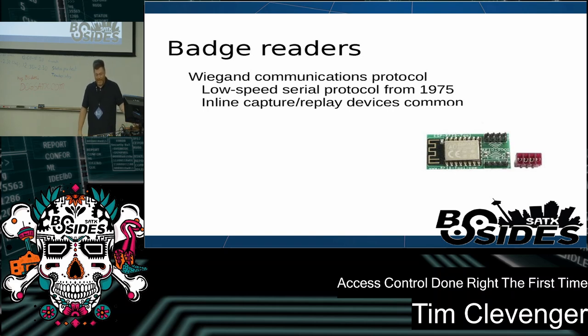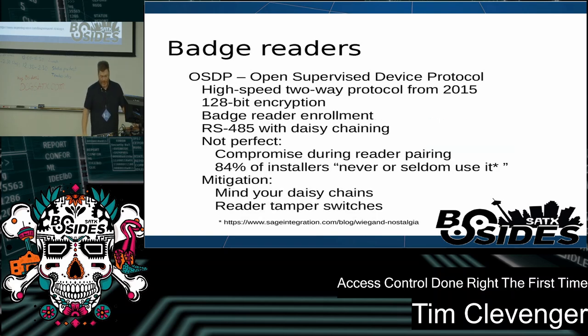Badge readers use an old protocol from 1975 called Wiegand. It's trivial to capture card information — you can buy a badge reader off eBay and start capturing cards. The solution is called OSDP. It uses different wiring — the same RS-485 we use to connect boards together. It's not perfect; if you Google 'OSDP bypasses' on YouTube, you'll find a couple of videos. It's not trivial by any means, but it is possible. Your mitigation there, again, is reader tamper switches — make sure that's on your list.